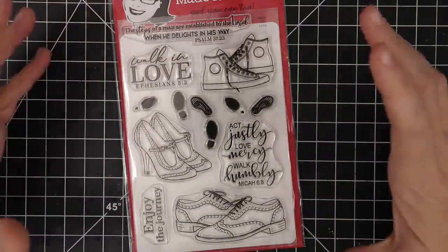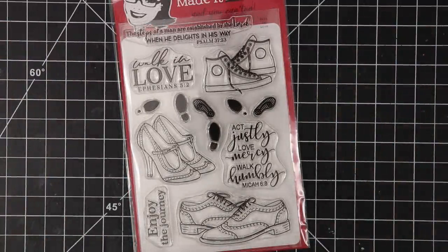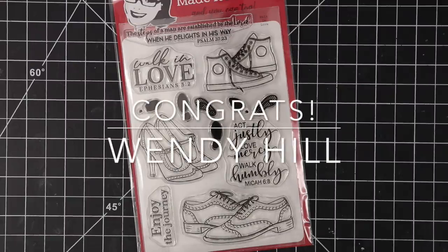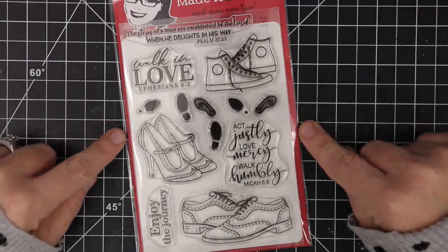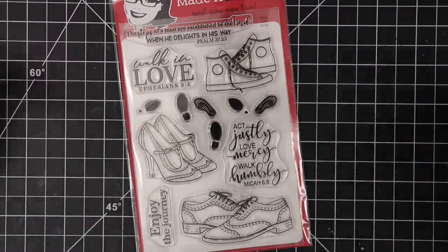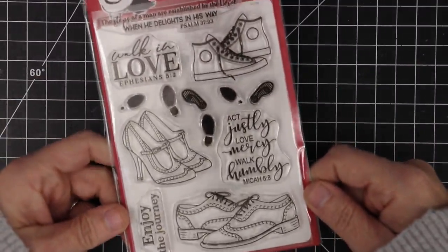Before I forget, we have a winner to announce from last month's contest. We do a contest with our stamp clubs sometimes, and our winner from last month is Wendy Hill — congratulations, Wendy! Amanda has emailed you to tell you how to claim your $50 gift card to the store. We're going to do a contest with this stamp set the same way. If you create a project using this stamp set, head to our customer gallery, upload your photo, and you are entered to win a $50 gift card that we'll announce next month at our Stamp Club Reveal.